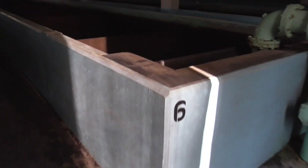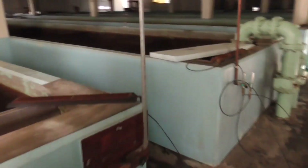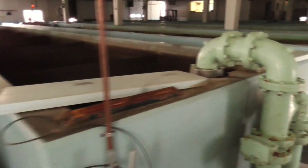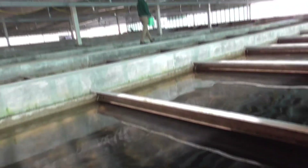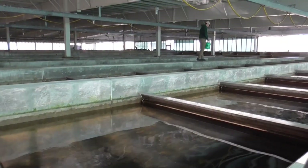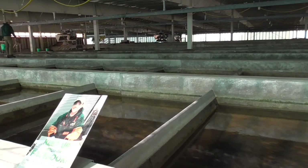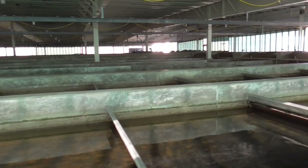I guess they numbered them the other way. This is tank number six. There's a little rope off here so we can't go into the other one. There's quite a few fish in here. Chopping the fish food in — looks like very small brown pellets. This building is quite large as well, obviously working through a lot of these ponds, or whatever you want to call them.